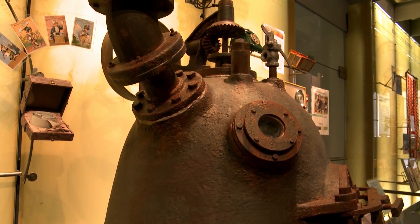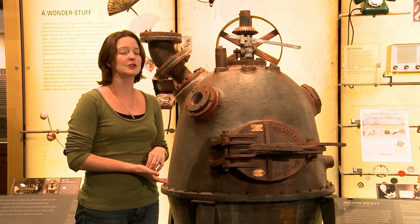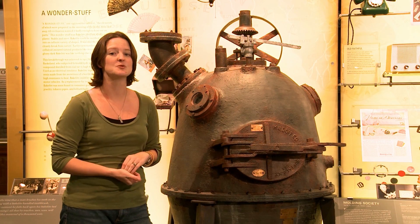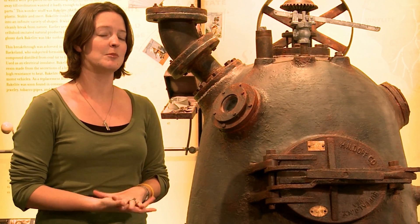The Bakelizer was stored in Baekeland's backyard shed for a number of years until it was donated by his family to the Smithsonian Museum of American History. In 1993, the American Chemical Society declared the Bakelizer to be a national chemical historical landmark.